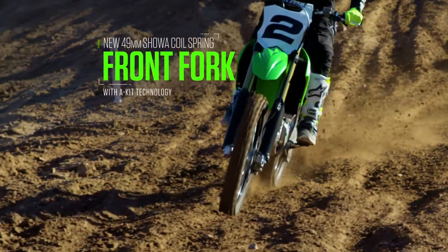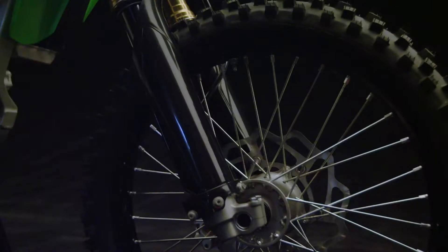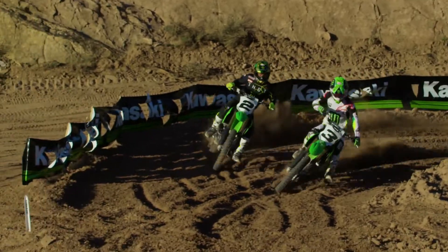The new coil spring front forks on the KX450 provide amazing feel and progressive dampening, and along with the new larger diameter front axle deliver improved front traction and front end feel.